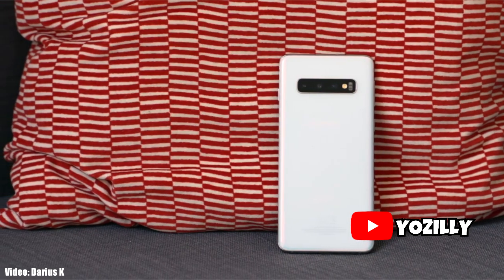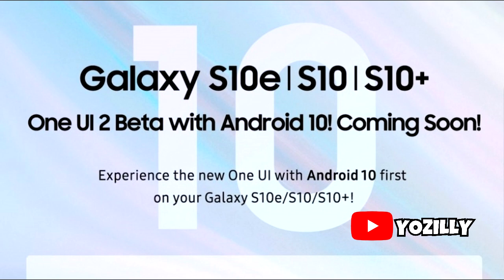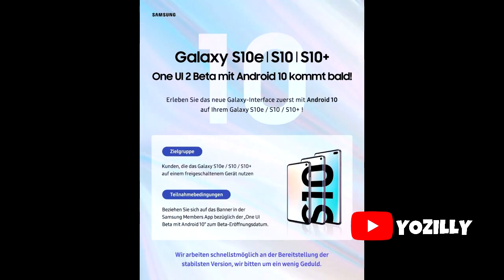In the US, unlocked models as well as those on Sprint and T-Mobile's network will be able to join the beta test. In Germany, it's going to be open for unlocked smartphones. This includes the Galaxy S10, the S10+, and the S10e. The Galaxy S10 5G is not listed, but according to a teaser from South Korea, it will be added later on.